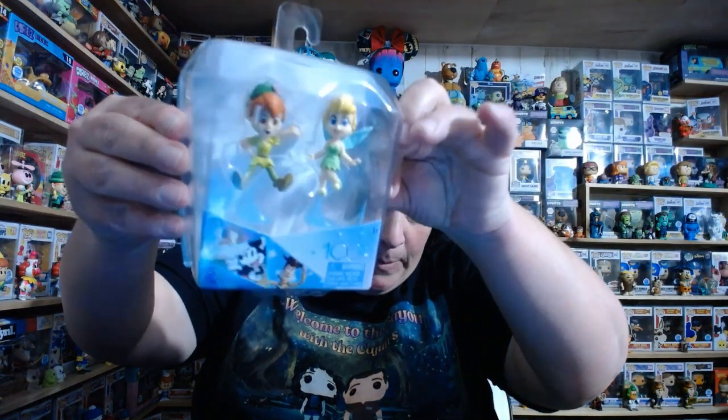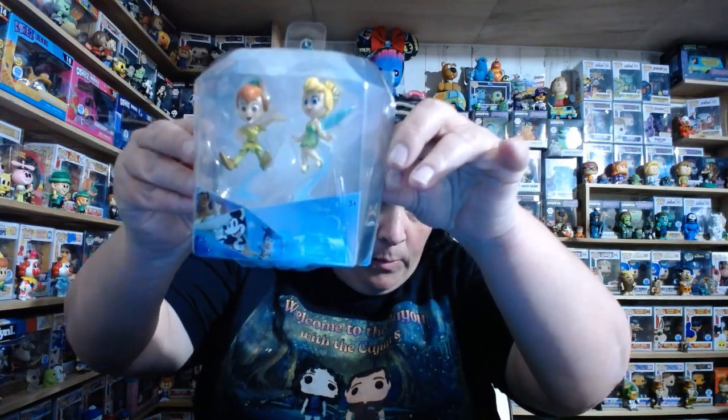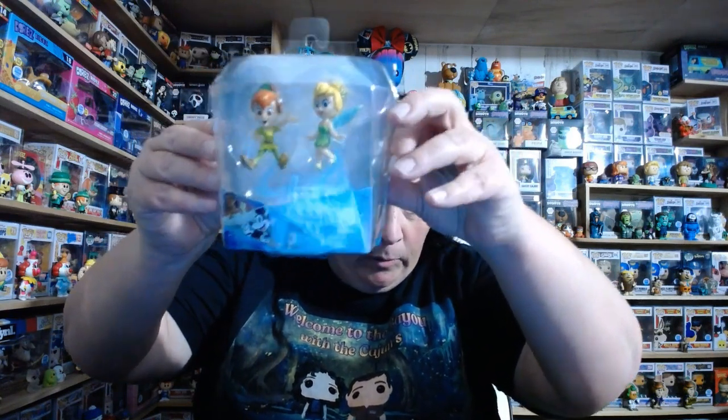First, I picked up this little Peter Pan and Tinkerbell set. They will go nicely with my little Peter Pan set up I have here in the back of me. And I picked up a Marty McFly Tubbs. Look at that cute thing.